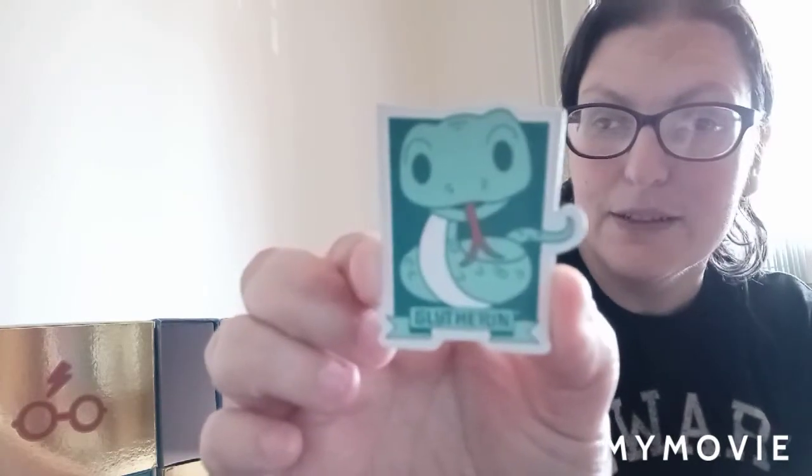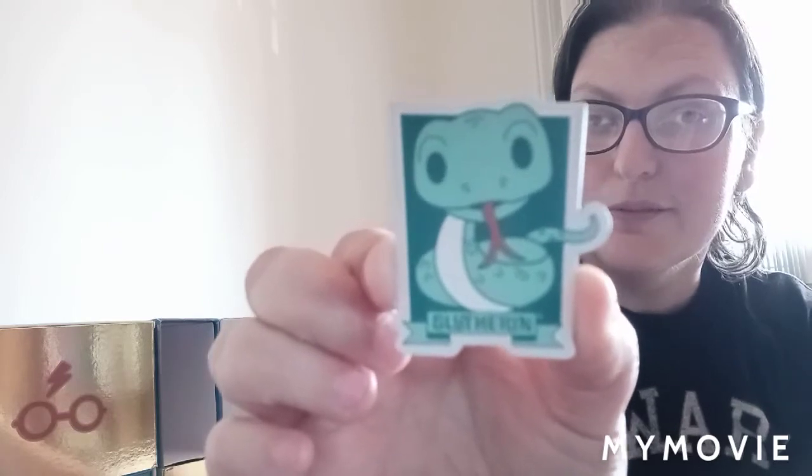The next drawer is Hedwig — I'm curious to see what we get in this one, and it looks like a pack of magnets. Sorry, you might be hearing some traffic from outside — I have my window open for some fresh air. In this one we actually have the Gryffindor lion magnet and also the Slytherin magnet with their snake.